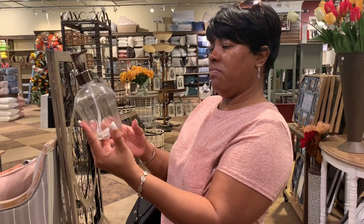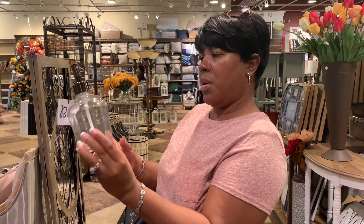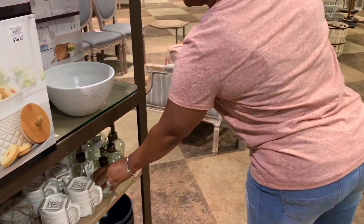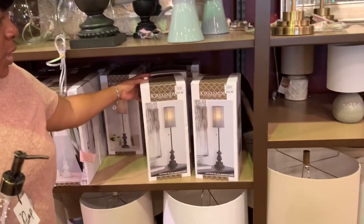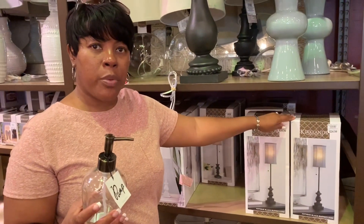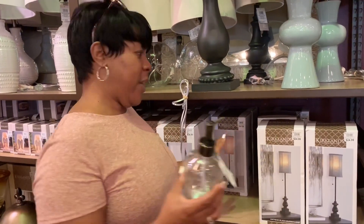I'm indecisive... no, I think I'm going to get it. So I decided to get the soap dispenser at $3.99 and also decided to get two of the candlestick lamps, which were regularly $24.99 but on sale for $14.99. Let's go check out.